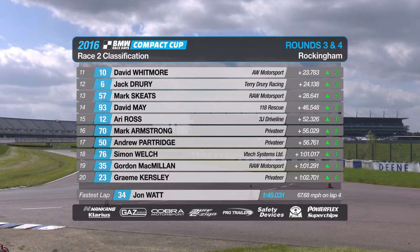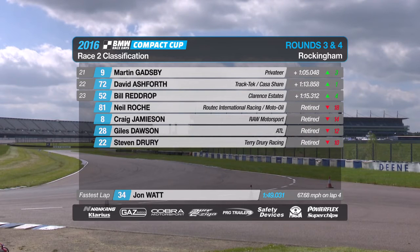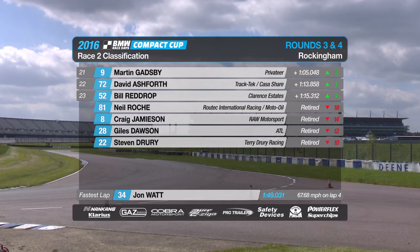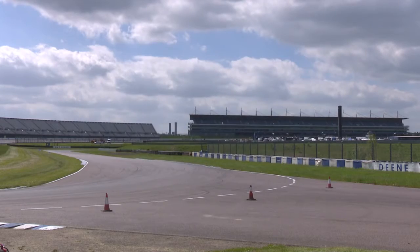Dave Whitmore was 11th ahead of Jack Drury, Mark Skeet, David May and Ari Ross in 15th, then Mark Armstrong, Andrew Partridge, Simon Welch, Gordon McMillan and Graham Kersley in the top 20. Martin Gadsby was 21st with David Ashforth and Bill Redrop rounding out the finishers. Neil Roach, Craig Jamison, Giles Dawson and Steve Drury did not finish. Fastest lap went the way of John Watt.